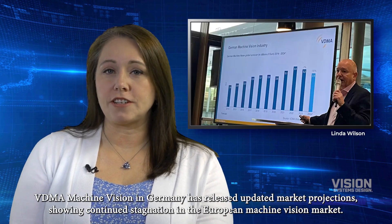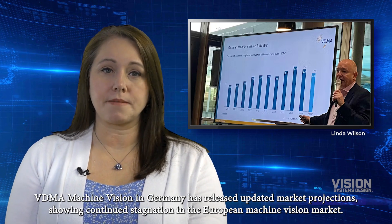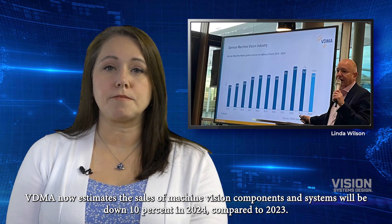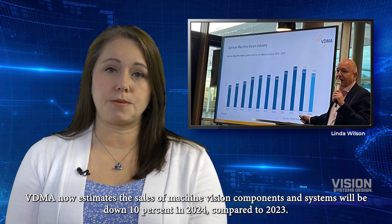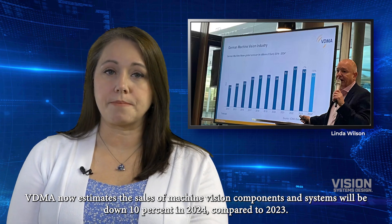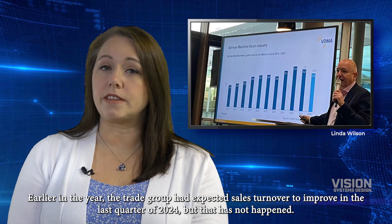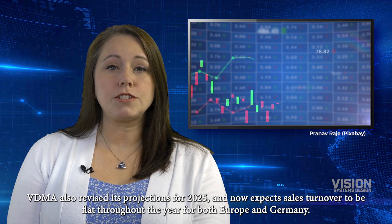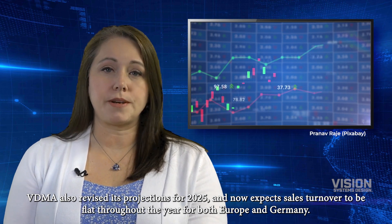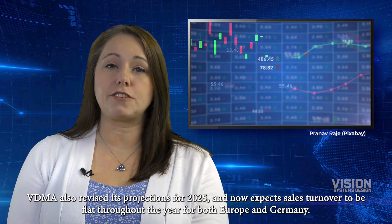VDMA Machine Vision in Germany has released updated market projections, showing continued stagnation in the European machine vision market. VDMA now estimates that sales of machine vision components and systems will be down 10% in 2024 compared to 2023. Earlier in the year, the trade group had expected sales turnover to improve in the last quarter of 2024, but that has not happened. VDMA also revised its projections for 2025 and now expects sales turnover to be flat throughout the year for both Europe and Germany.